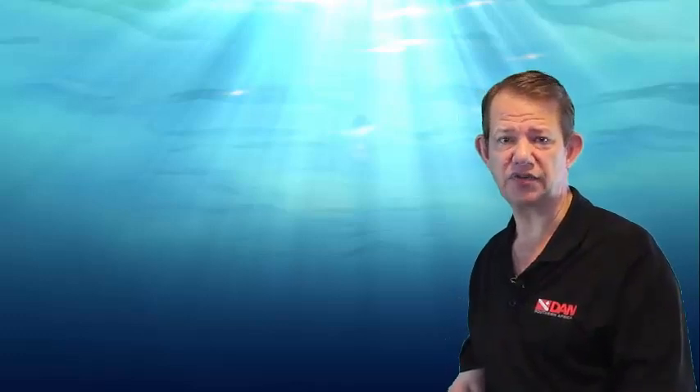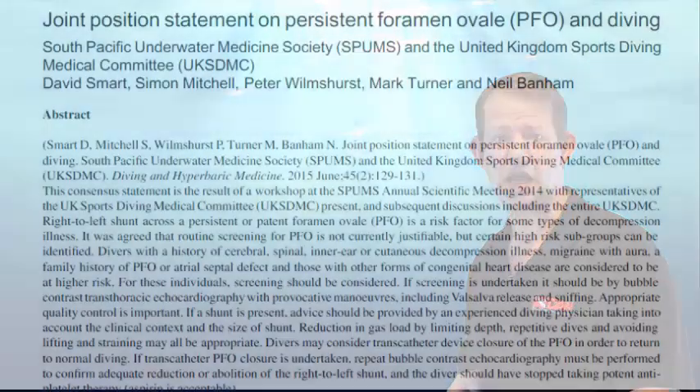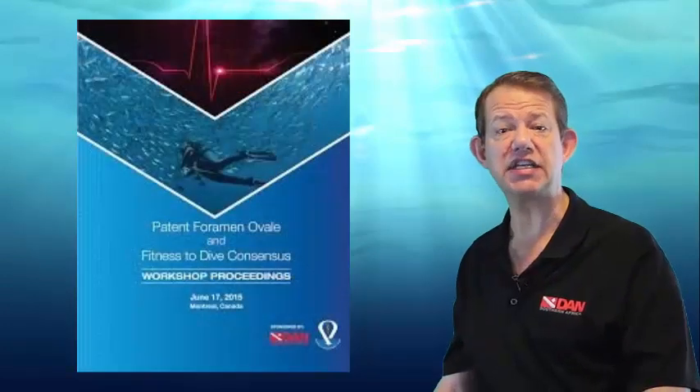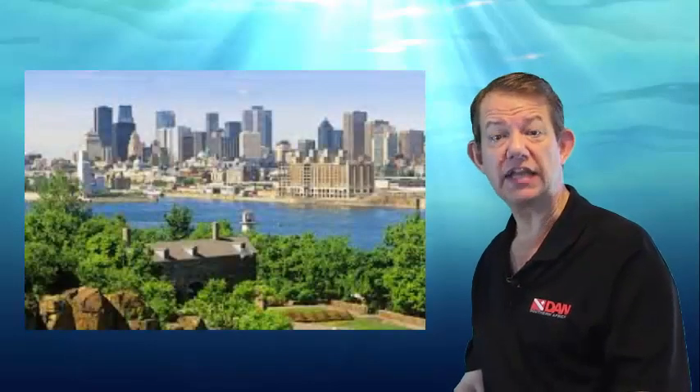There are some guidelines for testing patent foramen ovale, aiming at identifying such individuals and helping them manage their decompression sickness risk. The following guidelines were developed from a joint position statement on PFO and diving, published by the South Pacific Underwater Medical Society (SPUMS) and the United Kingdom Sports Diving Medical Committee, as well as a DAN-sponsored workshop held in conjunction with the Undersea and Hyperbaric Medical Society Annual General Meeting in Montreal, Canada in 2018.